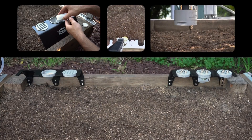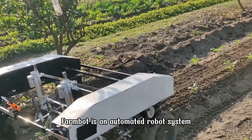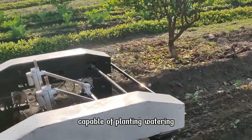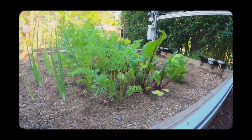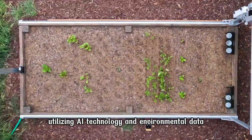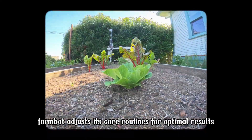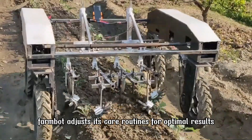The third device is the FarmBot, an automated robot system capable of planting, watering, and caring for vegetables according to a preset schedule. Utilizing AI technology and environmental data, FarmBot adjusts its care routines for optimal results.